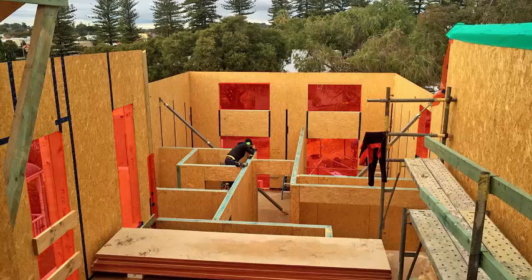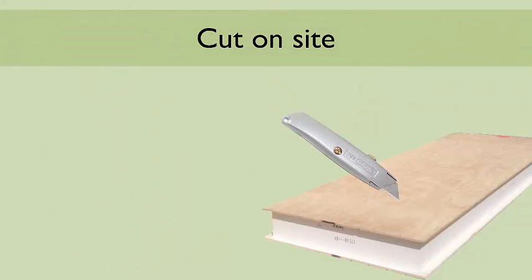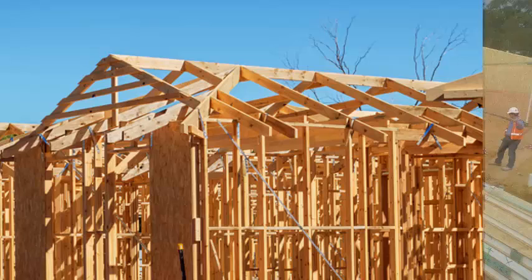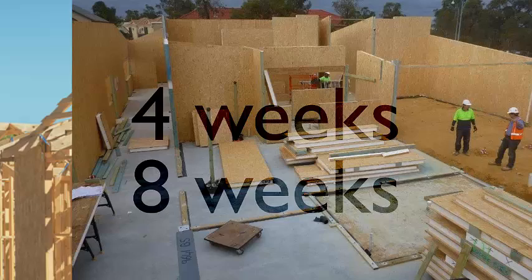Openings can be cut on-site, however it is important that this is agreed to in advance with the SIPs provider and that they are a minimum of 500 millimetres from the top of the panel. Utilising SIPs over traditional timber frame can save on average four weeks of site time and almost eight weeks for a traditional brick-built home.